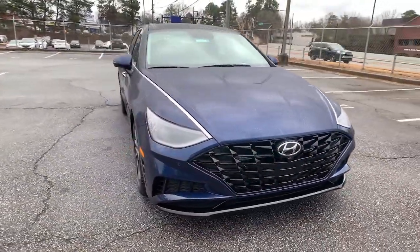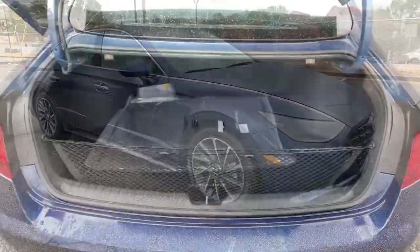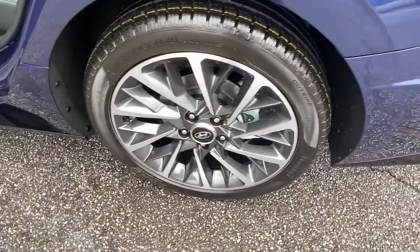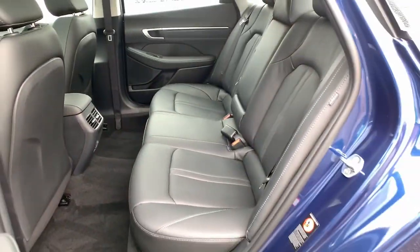These are just some of the great options this vehicle comes with: panoramic roof, navigation system, hands-free liftgate, keyless entry, sun moonroof, backup camera, lane-keeping assist, remote engine start, adaptive cruise control, and keyless start.